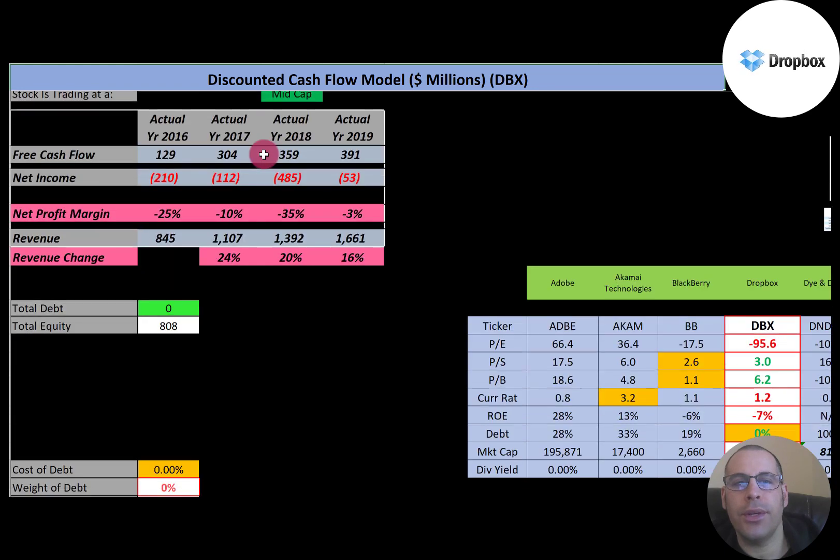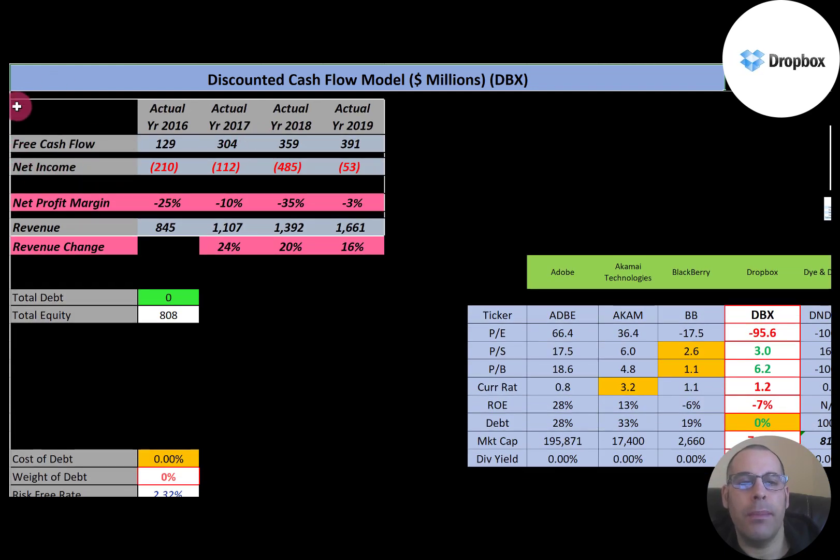Let's look at the financials. Free cash flow is how you value a company. You estimate the future free cash flows, then you discount that number back to today's value. Free cash flow is cash flow from operations minus capital expenditures. This company has positive and growing free cash flow each year.